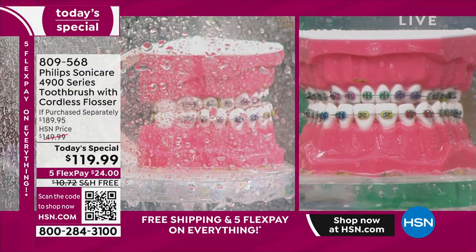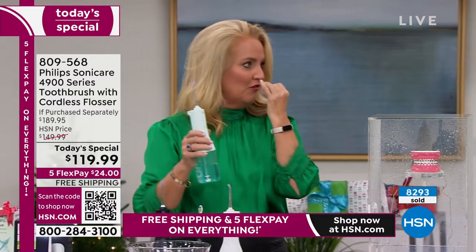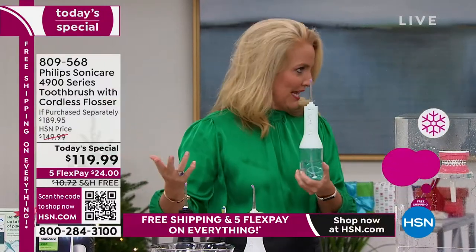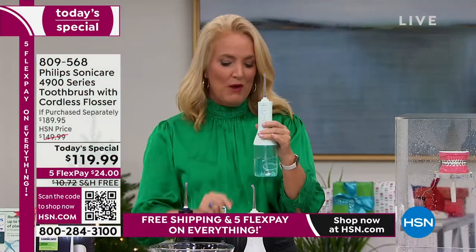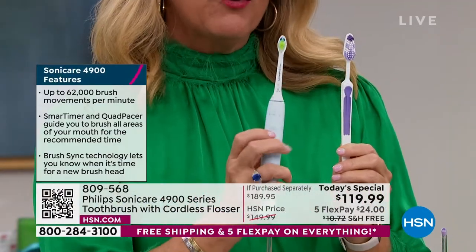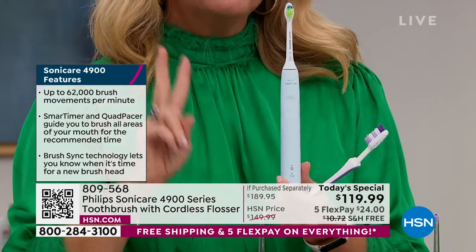I smell mint — I put just a little tiny bit of mouthwash in there. If you use a gum care or plaque control mouthwash, you can put that in as well. This fills up with enough water to do 60 seconds — that's your entire mouth in 60 seconds. We recommend you do it once a day. Brushing your teeth twice a day, two minutes a day — if you're using a manual brush, I can almost bet you're not brushing for two minutes.